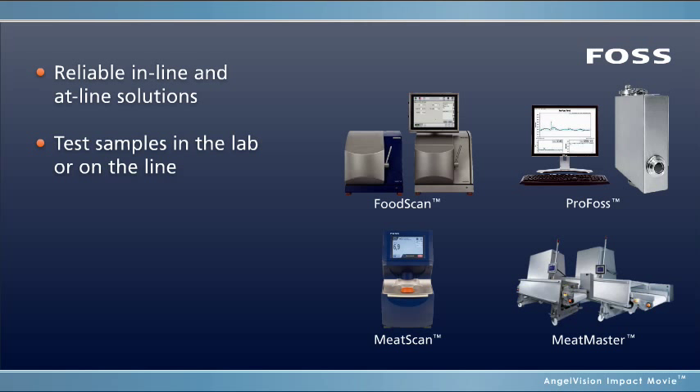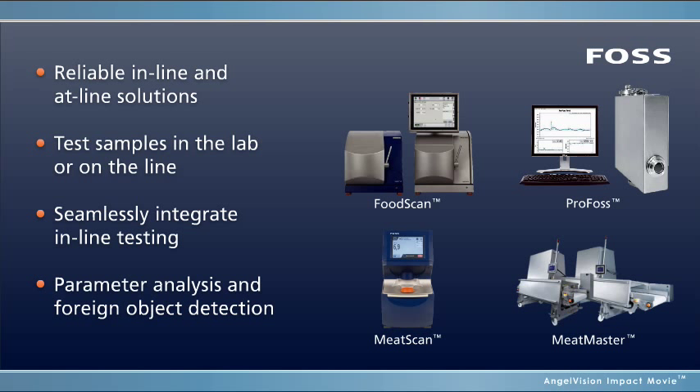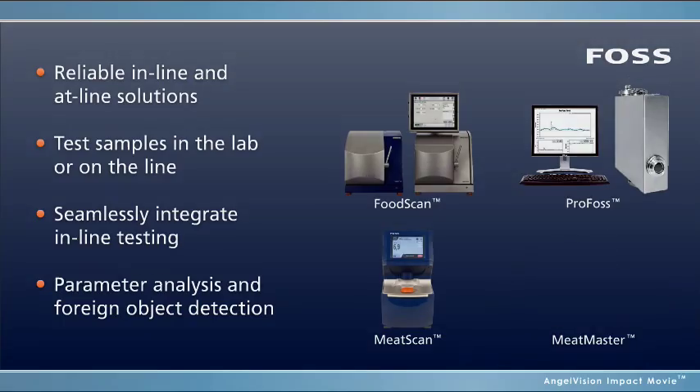Whether you're testing samples in the lab, at the production line, or require integrated in-line testing, FOSS has instruments to meet your needs, ranging from parameter analysis to foreign object detection.